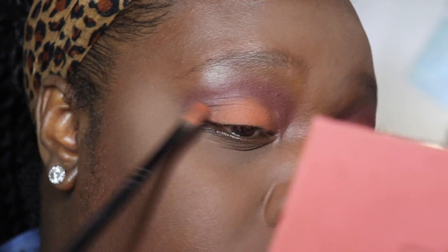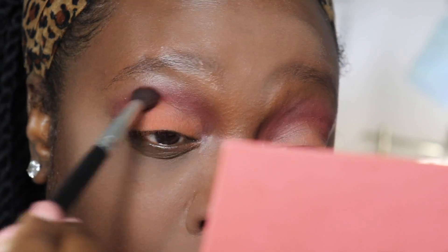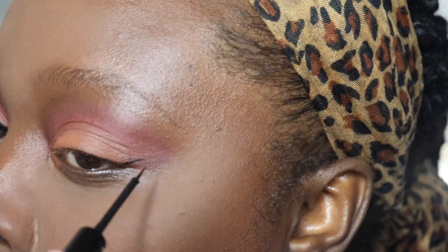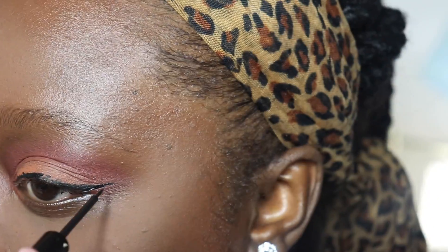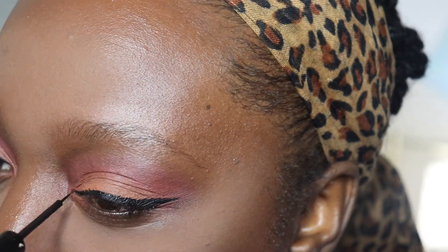The eyeliner I'm using is by the NYX brand and it's my favorite liquid liner right now. My other favorite liner they don't make it anymore — it was the NYC liquid liner, that was really nice.